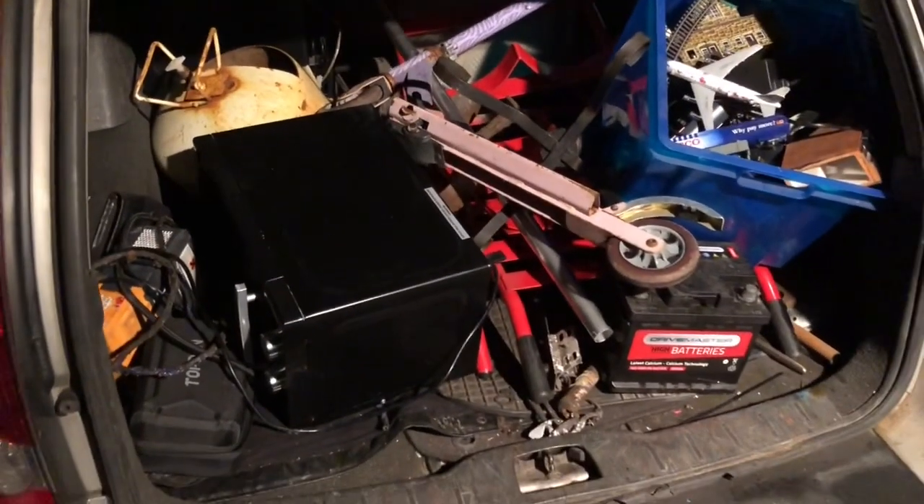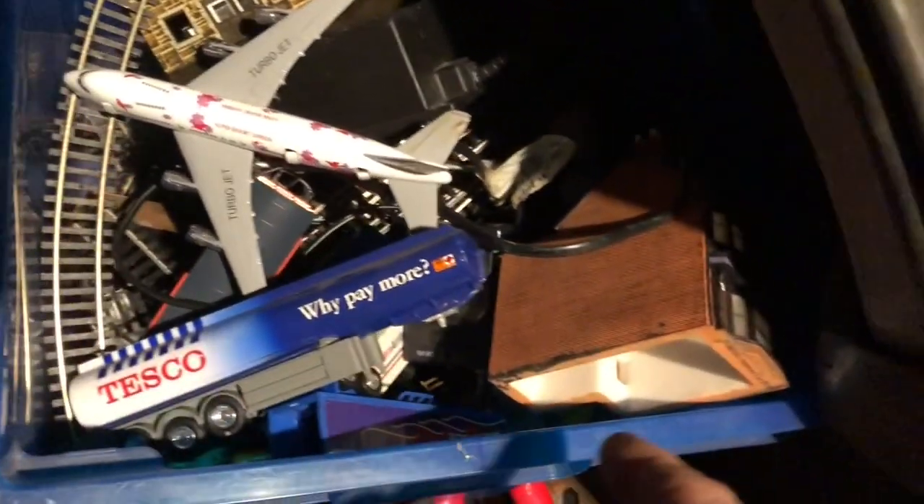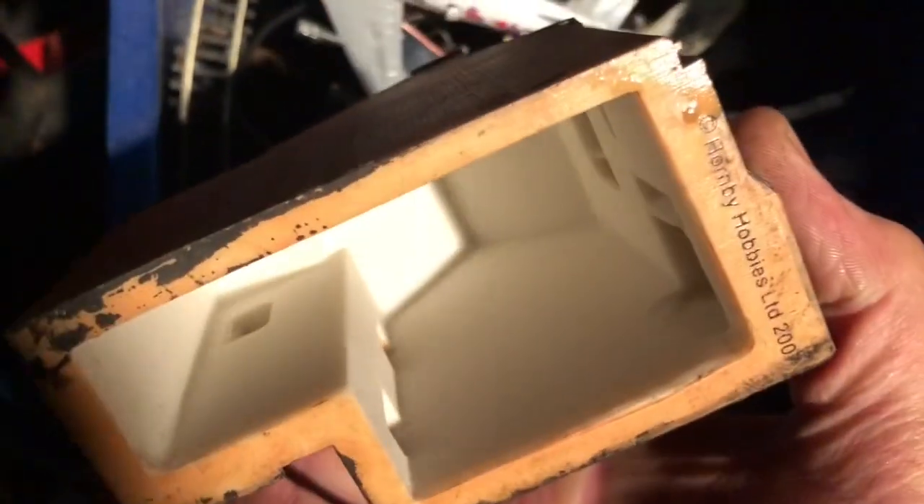We picked up a train set — a fully electrified train set with houses and shops and things. That's quite heavy!